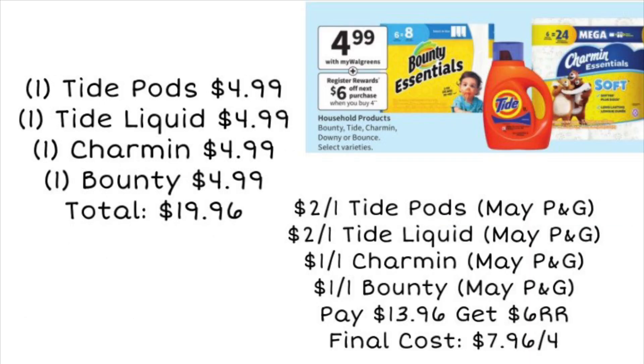Next, we're looking at a buy four, get a $6 register reward deal. It looks like Tide, Bounty, and Charmin are all included — a great time to stock up on paper products and laundry soap. Grab one Tide Pods for $4.99, one Tide Liquid, one Charmin, and one Bounty — all $4.99 each — for a total of $19.96. Use a $2 off Tide Pods, $2 off Tide Liquid, $1 off Charmin, and $1 off Bounty from the May P&G. You'll end up paying $13.96, then get back a $6 register reward, making your final cost $7.96 for all four items. Definitely a great deal, especially with paper products included. Keep an eye on your digital coupons in case we get digitals for these too.